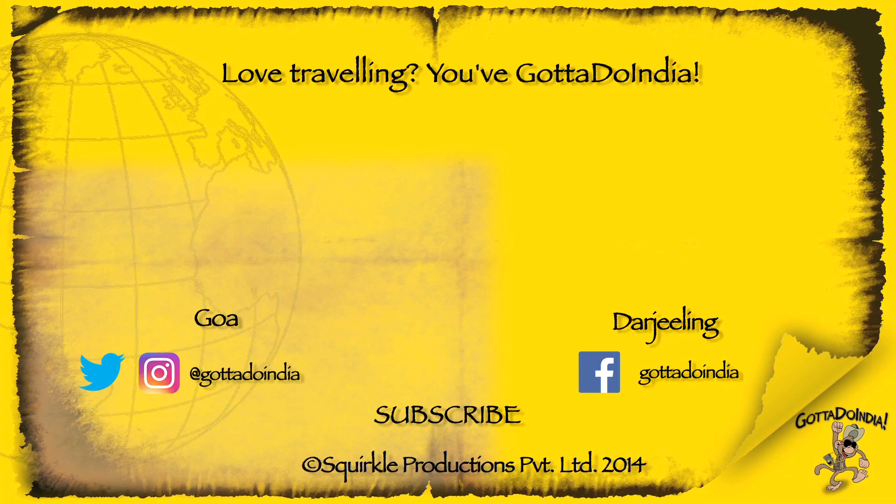If you like this video, make sure you give it a thumbs up and also subscribe to the channel if you haven't. See you guys, bye!